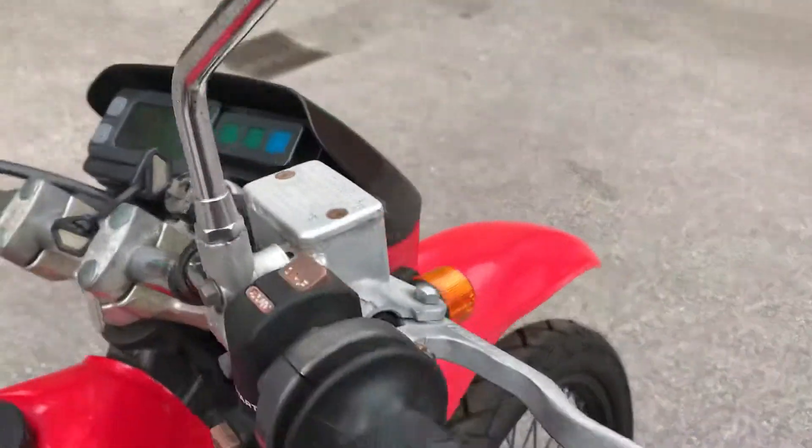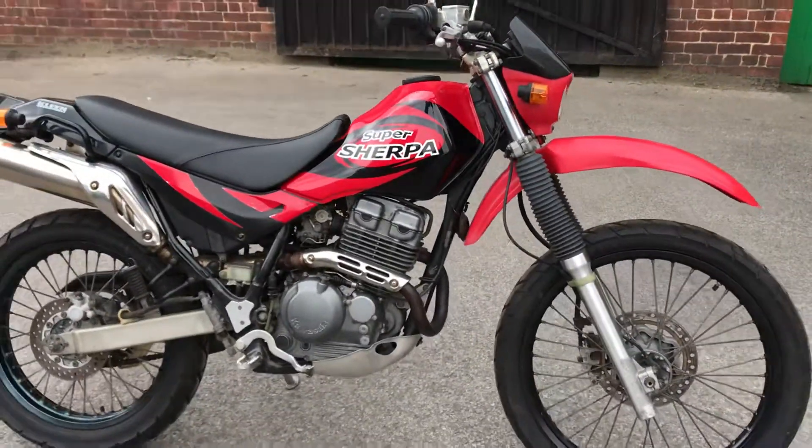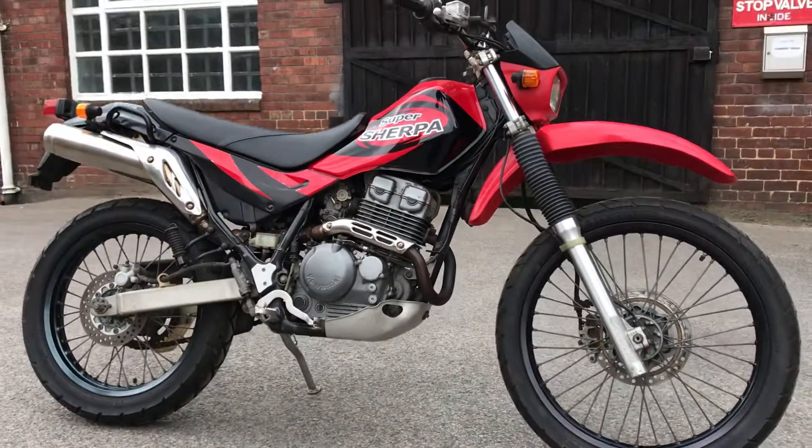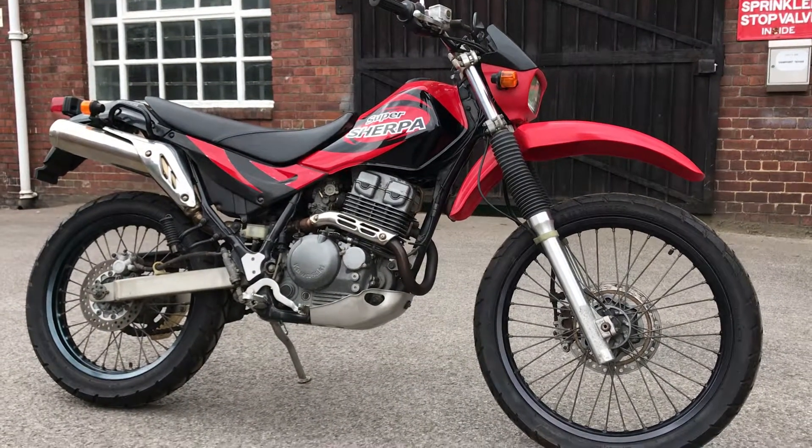This one has done 22,283 kilometers — about 13,850 miles. This is the 2002 Kawasaki Super Sherpa in red and black.